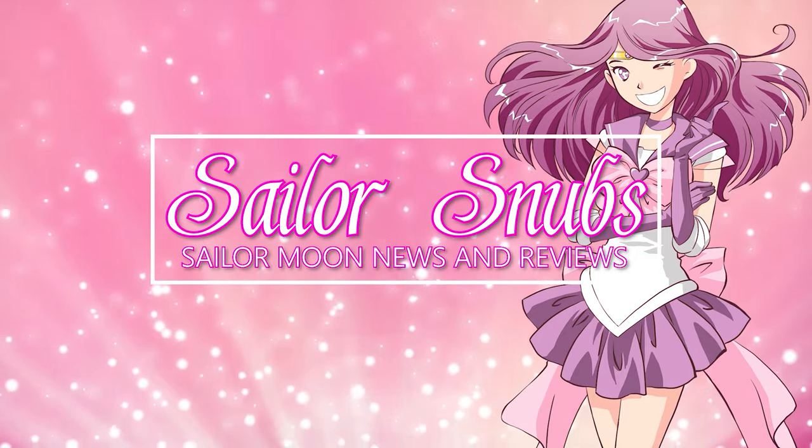Hey, what's up Sailor Senshi? I'm Sailor Snubs. Welcome to my YouTube channel all about Sailor Moon news, merch reviews, and tattoos.